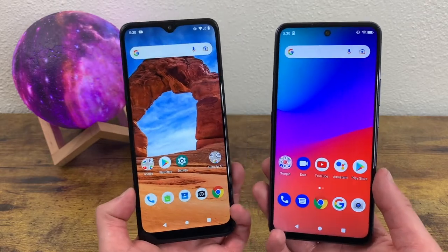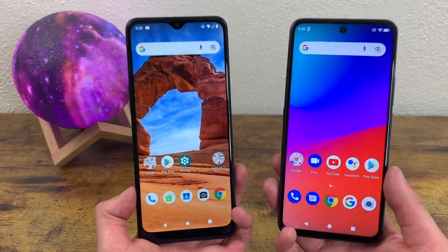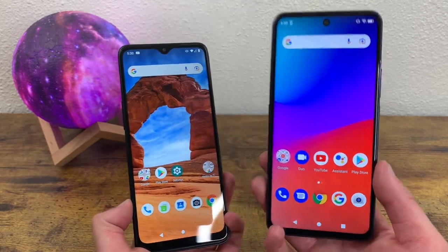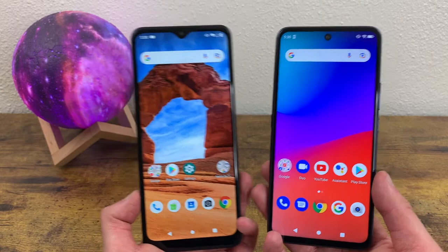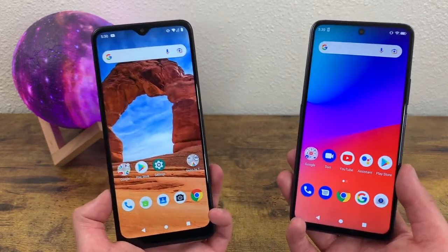What's going on everybody? Kalipas Tech here coming back at you with another video. In this video, we're going to be doing a comparison between the T-Mobile Revel V Plus 5G and the Blue G91 Pro. Now before we go any further, I do want to remind you to go ahead and hit that subscribe button — it helps out the channel a lot. But with that being said, let's get into the video.